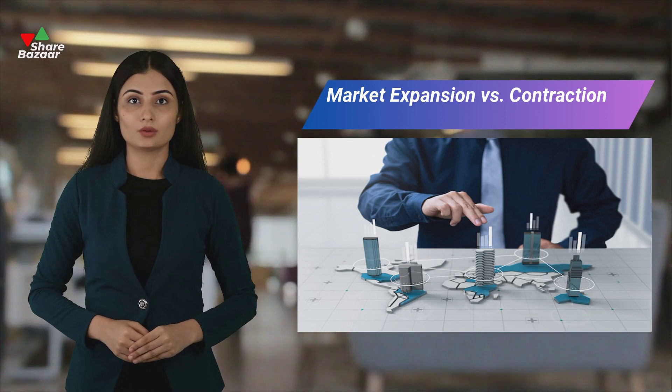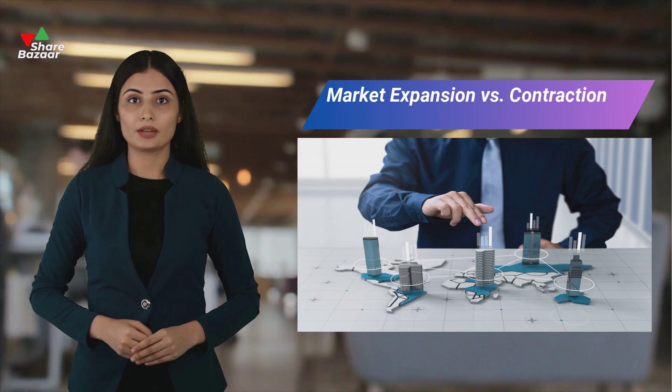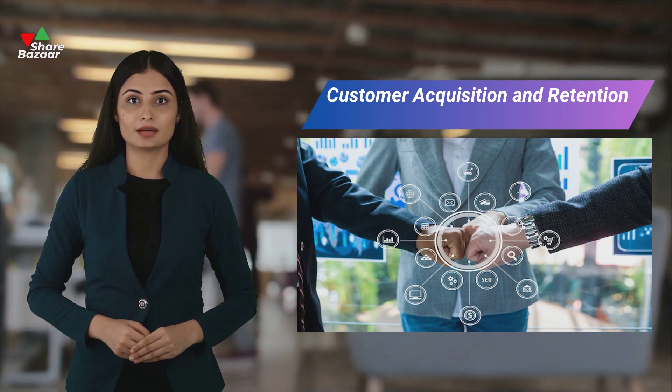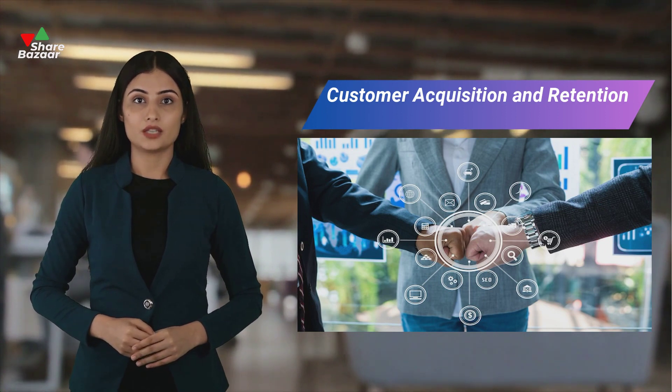Check if a company's revenue growth aligns with industry trends. Growth during market contraction suggests market share gain, while decline in expansion indicates potential loss. A growing customer base signifies market share gains, and assessing a company's efforts in customer retention or acquisition provides insight into its market position.